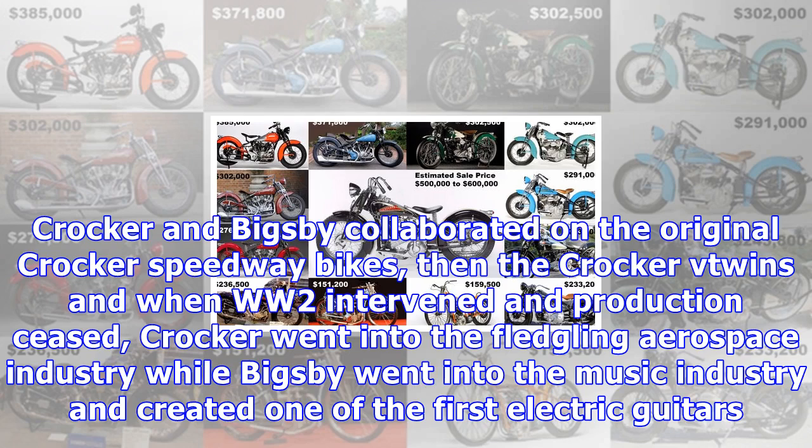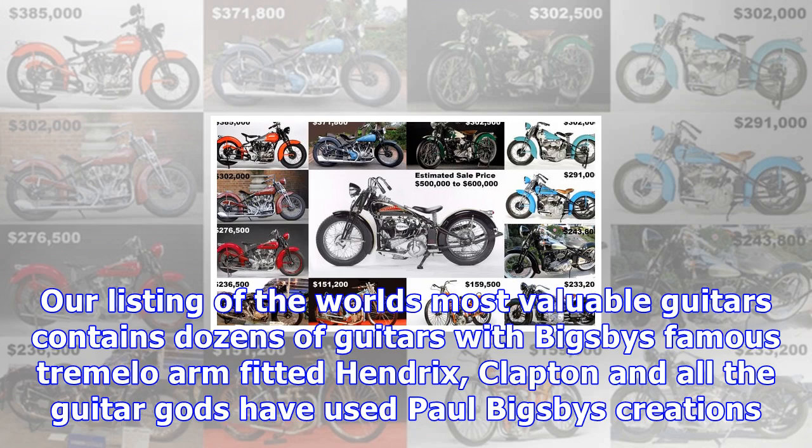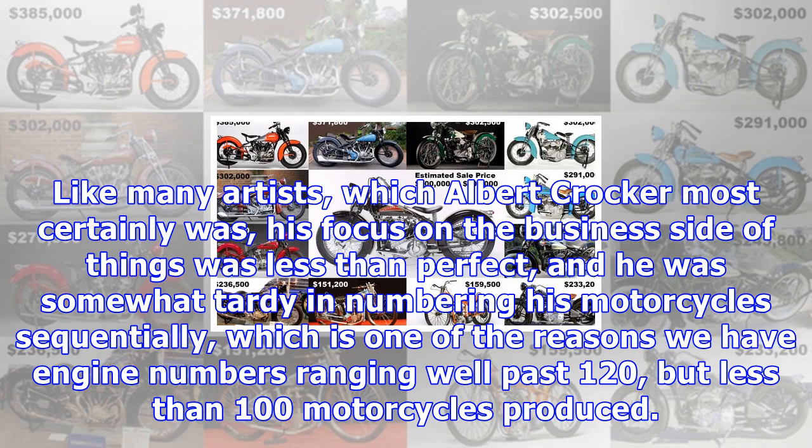It was in the Indian engineering department where Crocker first met Bigsby. Crocker and Bigsby collaborated on the original Crocker Speedway bikes, then the Crocker V-Twins, and when WW2 intervened and production ceased, Crocker went into the fledgling aerospace industry while Bigsby went into the music industry and created one of the first electric guitars. Our listing of the world's most valuable guitars contains dozens of guitars with Bigsby's famous tremolo arm fitted — Hendrix, Clapton and all the guitar gods have used Paul Bigsby's creations.